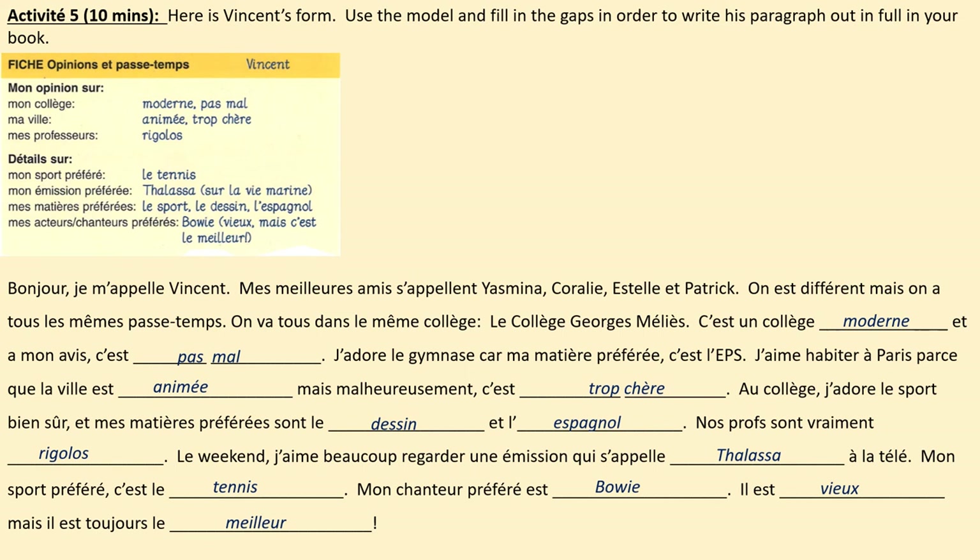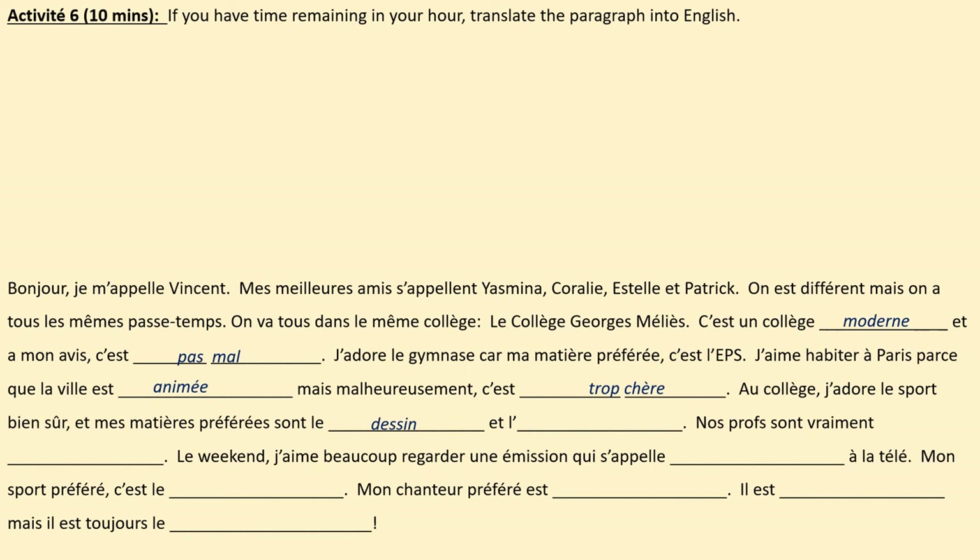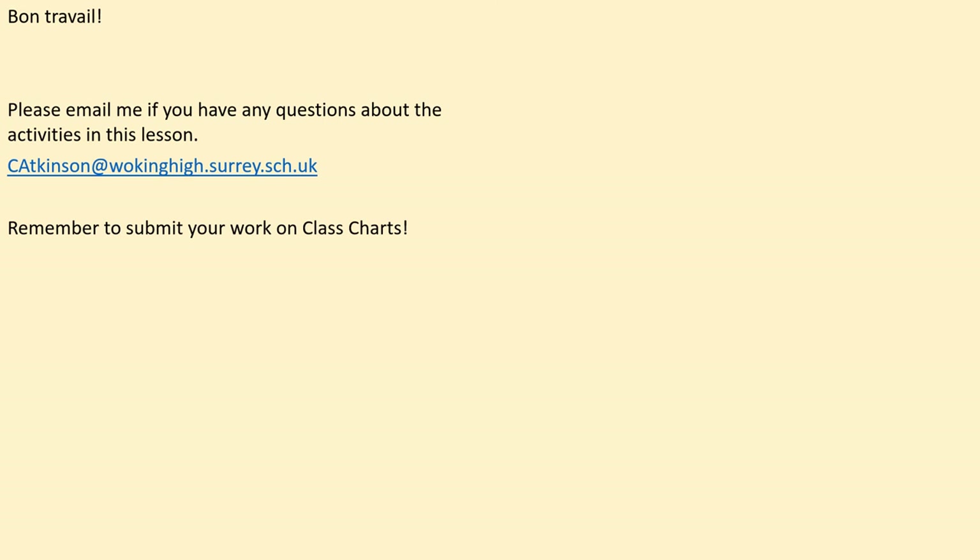Activité 6: should you have any time remaining in your hour, translate the paragraph into English. Pause the video now. Bon travail, Year 8 — great work today. Please email me if you have any questions about the activities in this lesson, and here's my email address. Please also remember to submit your work on Class Charts. If you didn't upload the last lesson on Class Charts as well, please load that up too. I really look forward to seeing your fantastic work and to our next lesson. Merci, au revoir.